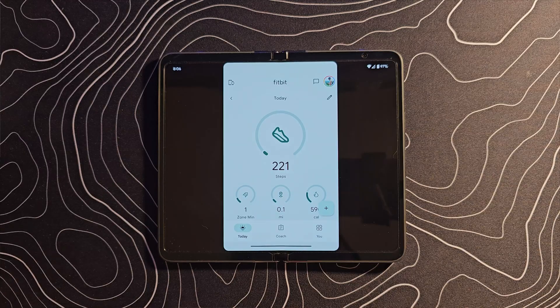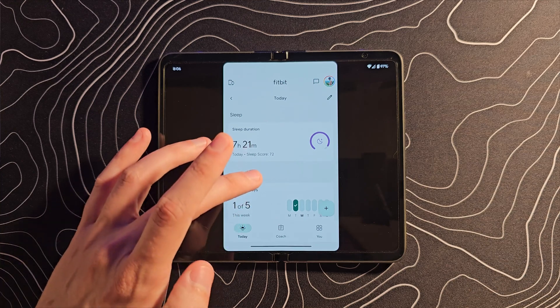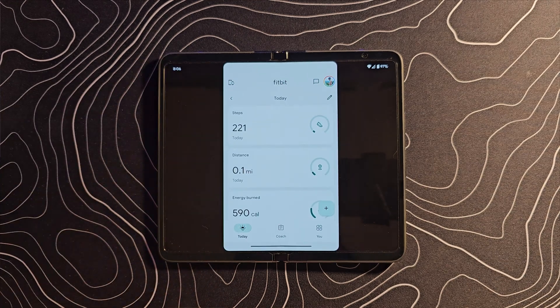Ladies and gentlemen, Google has just gone and done something that makes me look a little bit silly. I have spoken over the last few months a ton about applications that are not optimized for large screens. You open them up on your Pixel Fold or your Pixel Tablet and what are you greeted by but pillar boxing — black bars on either side of the app. It does not look good. It does not work particularly well.